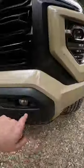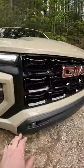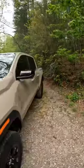LED daytime driving lights, LED headlights, and LED fog lights. Going along with those black wheels, you've got the black grille, not to mention the black on the mirror caps.